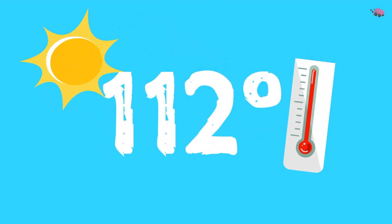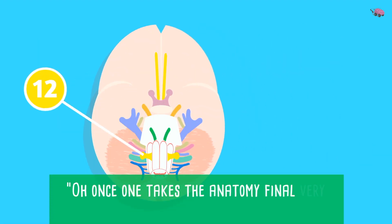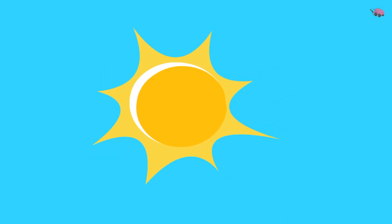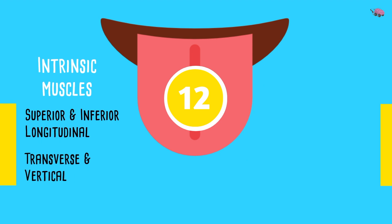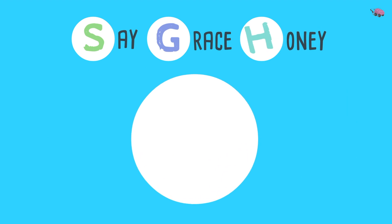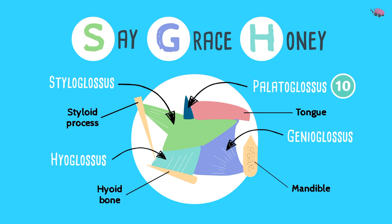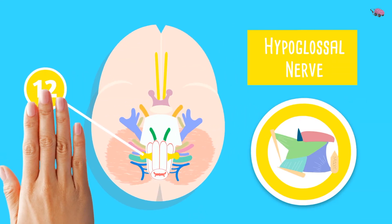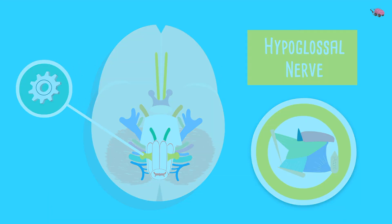Cranial nerve 12 — 'happening' — is the hypoglossal nerve, from the medulla. Imagine it's 112 degrees and you're licking your twelfth ice cream cone — that's what this nerve does. It supplies the intrinsic muscles and extrinsic muscles of the tongue: styloglossus, genioglossus, and hyoglossus. An important exam exception: the palatoglossus muscle is supplied by the vagus nerve, not the hypoglossal. Simply put, the hypoglossal nerve allows you to talk and move your tongue. 'Some say marry money but my brother says big brains matter more' — it is only motor.